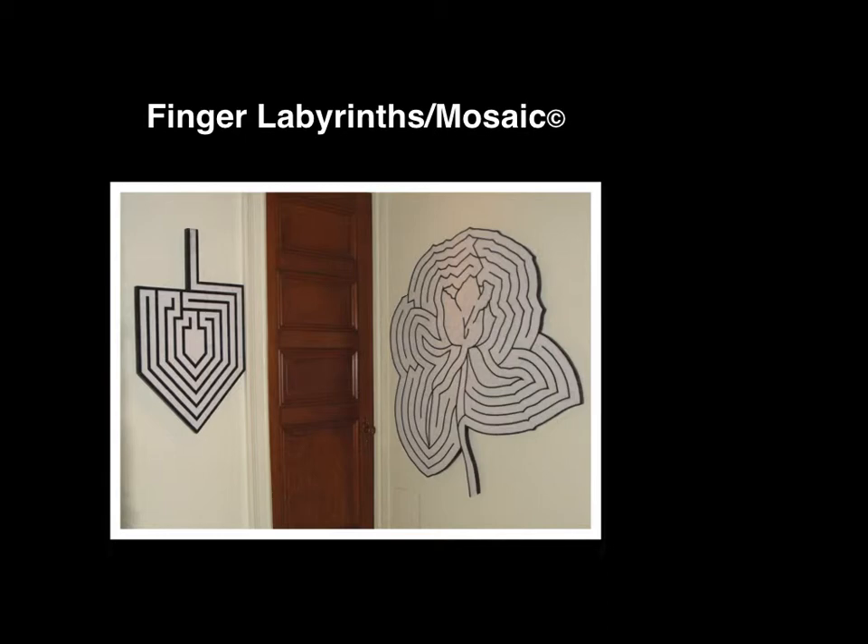I invite you to come back and walk them as often as you are able. I hope you'll have the time to write your response to walking these labyrinths in the book at the entrance to this gallery. Thank you for your interest in my sculptures, and I certainly hope you enjoy your time spent here. Thank you. Bye-bye.